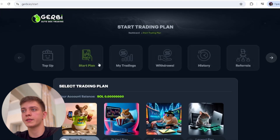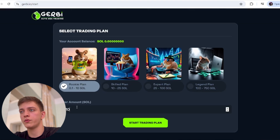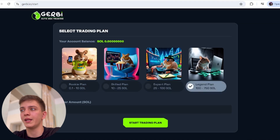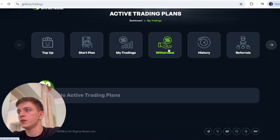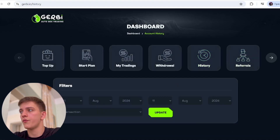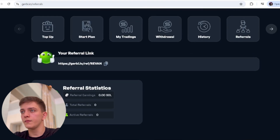To start a plan, you choose from the Rookie plan all the way to the Legend plan, enter an amount starting from 0.1 Solana, and click 'Start Trading Plan.' You can also see your trade history. For withdrawals, you first need to deposit, activate a plan, make profit, and then withdraw. Your withdrawal history and transactions are visible, as well as your referral count — just copy your link and invite friends.